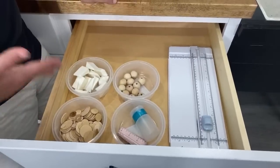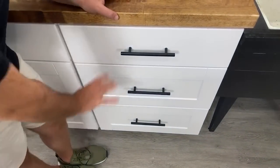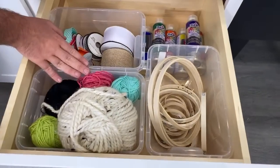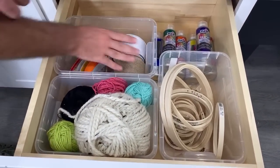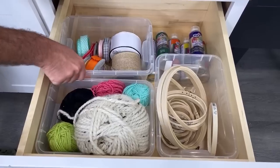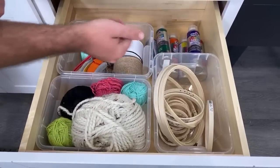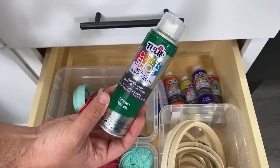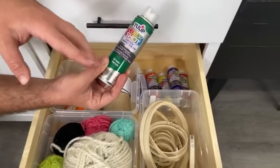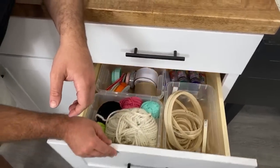We have a paper trimmer because every crafter is going to need one of these, I promise. Continuing down through the middle cabinets — another thing we love is using Ikea plastic bins to organize. Do you need an embroidery hoop, fabric, yarn, ribbon? You can just grab the bin and take it out. We've got some new product to try out — this is Tulip Color Shot, instant fabric color. People told me it's like the spray paint of fabric paint, so I'm excited to try that.